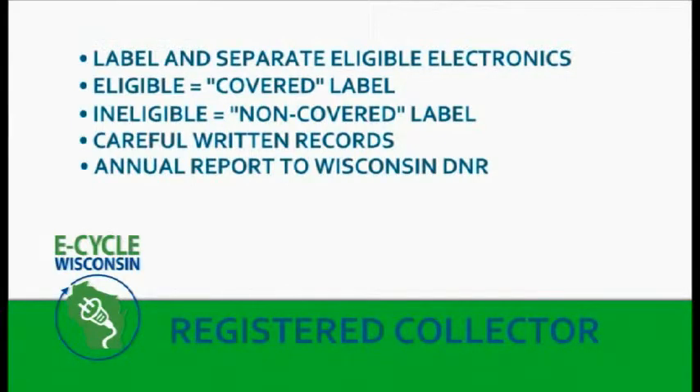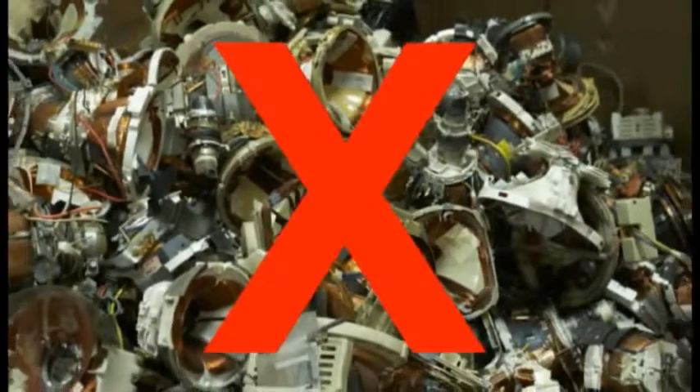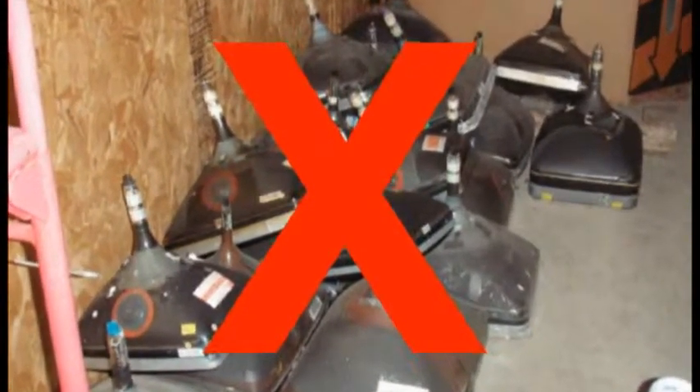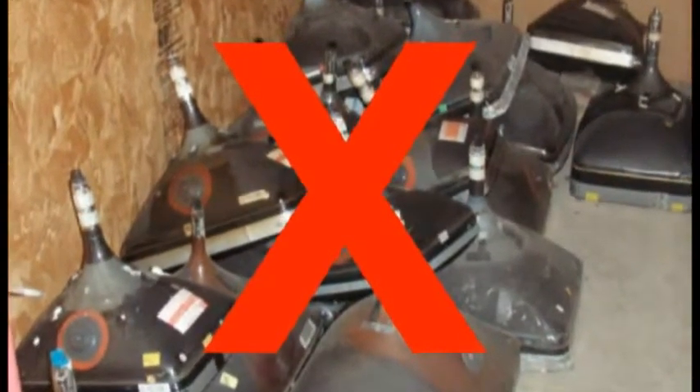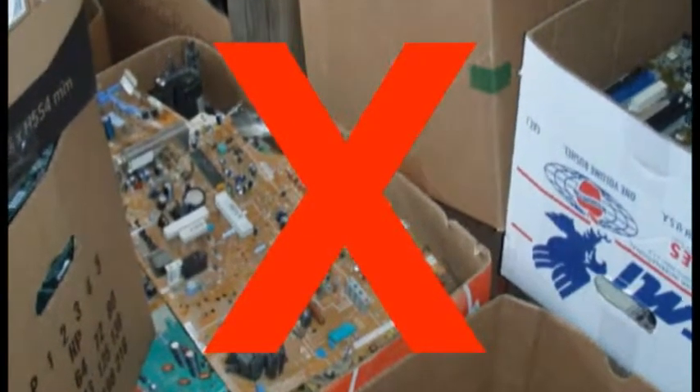The registered collector report also asks us to list all of our collection locations, including permanent drop-off sites and special collection events. The DNR then puts this information on the E-Cycle Wisconsin website — great publicity for everyone. One thing we can't do as an E-Cycle Wisconsin collector is take apart the electronics we collect. This includes clipping cords and removing batteries or toner cartridges. The only exception is if our recycler asks us to do some disassembly for safety or packaging reasons and we are still sending all the parts to the recycler. Anything beyond simple dismantling is considered processing and may be subject to solid or hazardous waste licensing — this includes smelting, breaking, crushing glass, or shredding circuit boards. So before you start taking these things apart, call the DNR and your local government to make sure you're not breaking any laws.